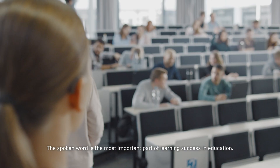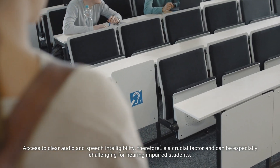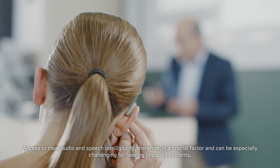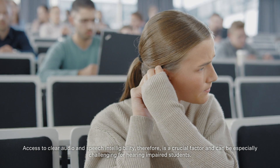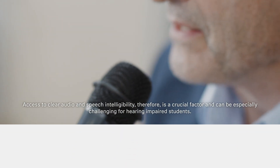The spoken word is the most important part of learning success in education. Access to clear audio and speech intelligibility, therefore, is a crucial factor and can be especially challenging for hearing impaired students.